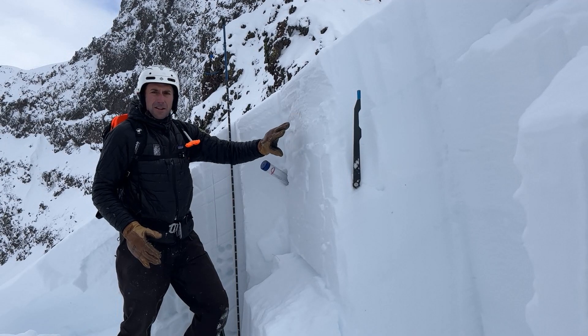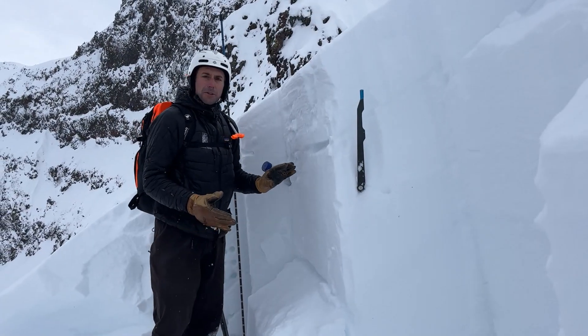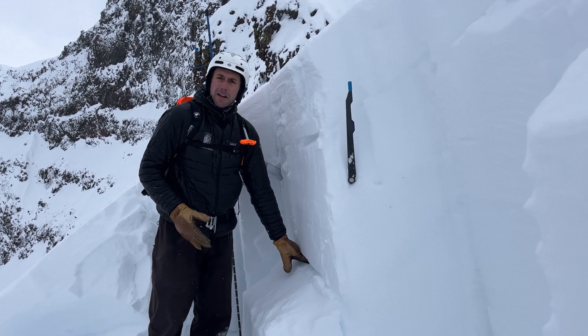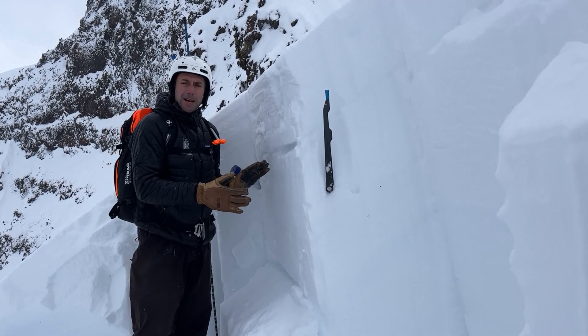The group on Saturday hit the wrong spot and triggered a large avalanche. Going forward we have two concerns. The first is that we know these weak layers had been buried across much of the advisory area and now they're three to five feet deep — so we have a deep slab avalanche problem.